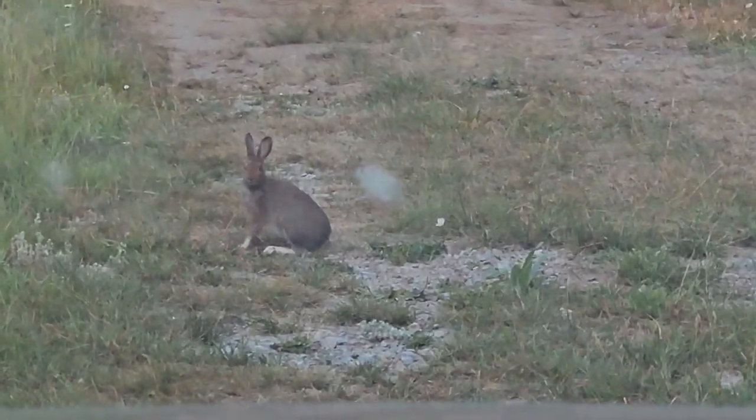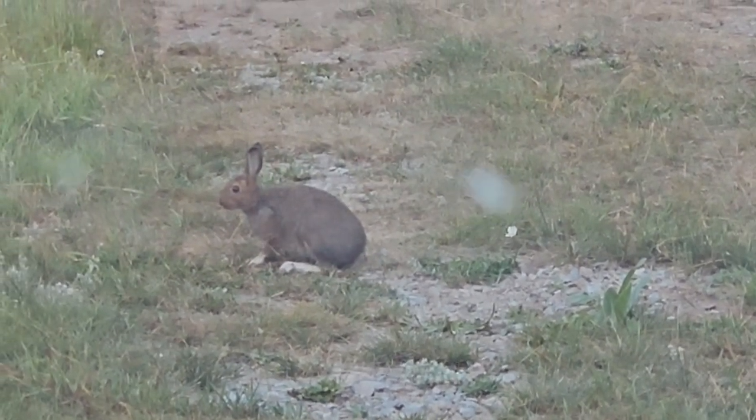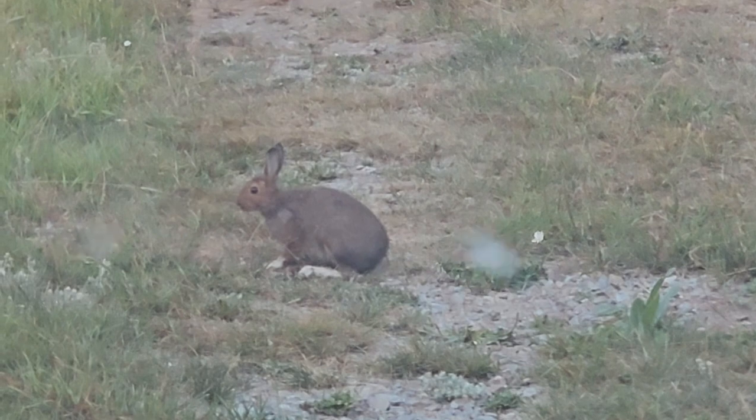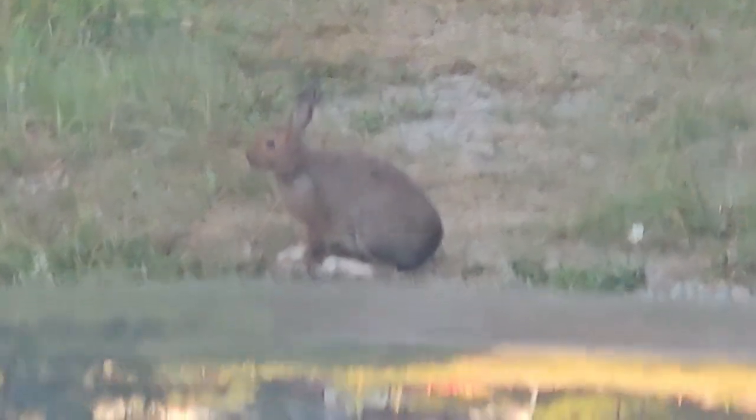Hello, little bunny. Hello, Peter. Oh, Peter. You gotta go, Peter. Go, go, go. Peter.